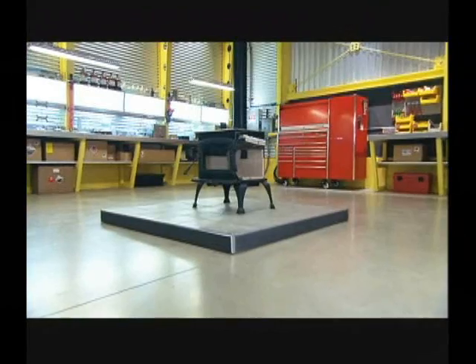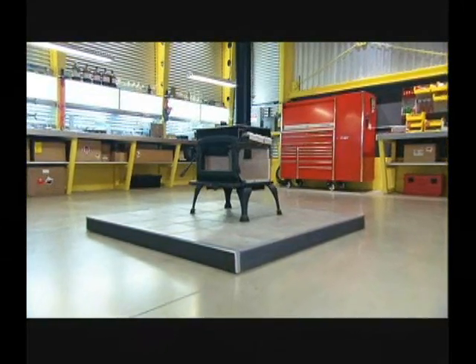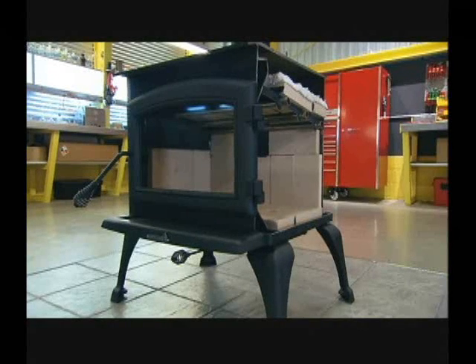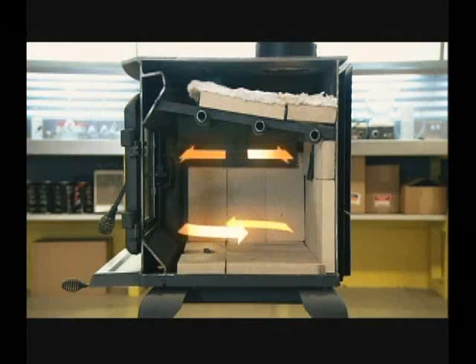Conventional wood stoves spew about 30 grams of non-combustible waste from the chimney every hour. This one, with two combustion zones, produces less than 7.5 grams per hour — that's 75% less polluting. The gases that resist double combustion are expelled through the chimney.